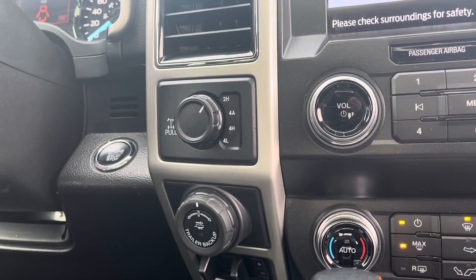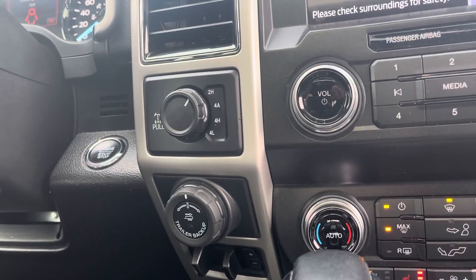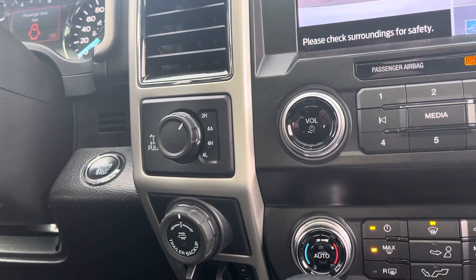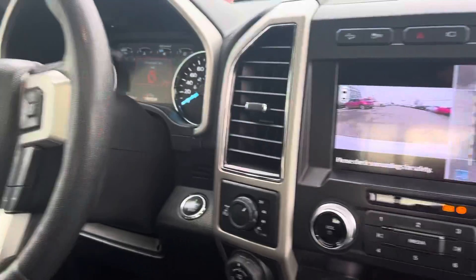This one also has two-high, four-high, four-low, and the Lariat four-wheel automatic mode, which is great for Vancouver Island weather. We get a lot of rain and a little bit of snow, and all-wheel drive mode is a little more fuel economic than running it in four-wheel drive. This one is pretty much as loaded as they come for a Lariat.